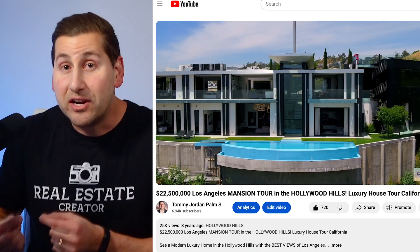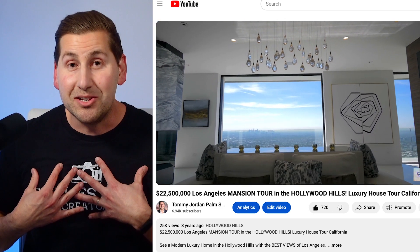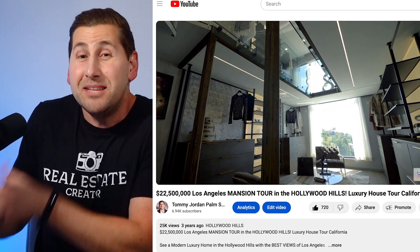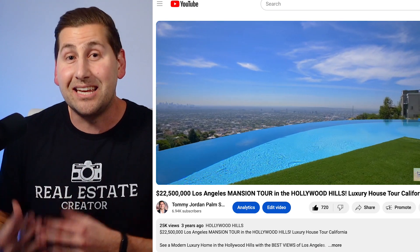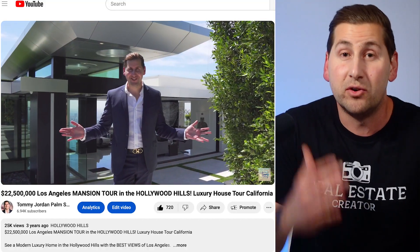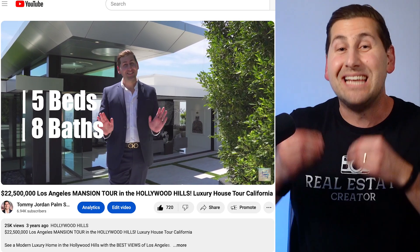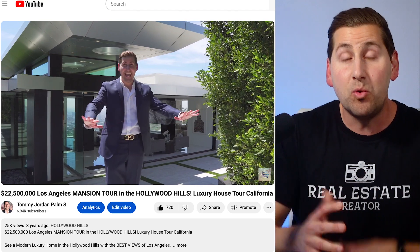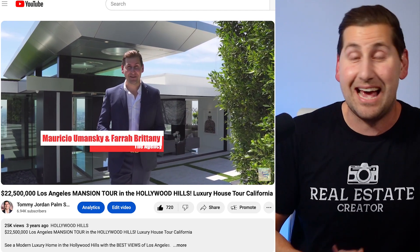Why would agents let you film their listing? It's simple — you're doing free marketing for them and only giving them more exposure. As a brand new agent, I was able to film a $20 million home in the Hollywood Hills by asking the founder of my brokerage, Mauricio Umansky, if I could simply film his listing. That was a huge ask and most people would have been afraid, but when I asked him he immediately said yes — just like that. And if he'd said no, I would have just gone to someone else until someone finally said yes.